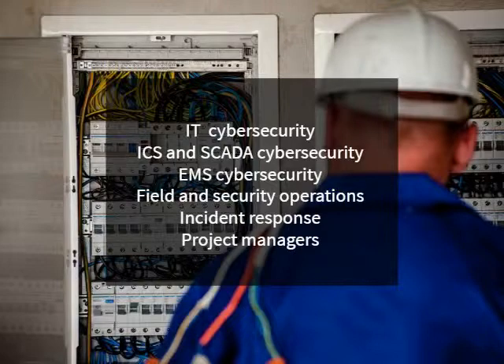The course is designed for IT Cyber Security, ICS and SCADA Cyber Security, EMS Cyber Security, Field and Security Operations, Incident Response, and Project Managers.